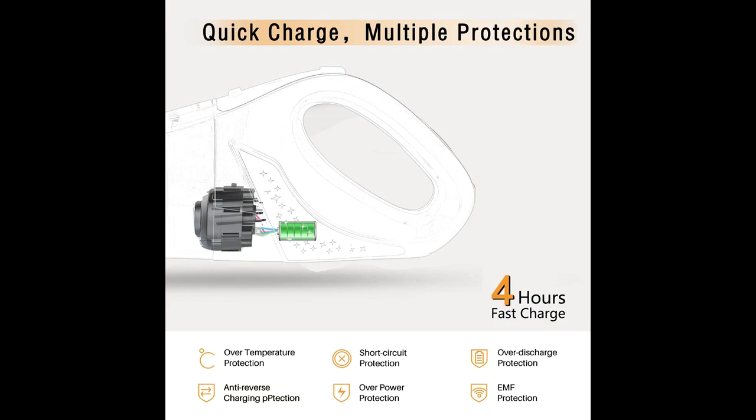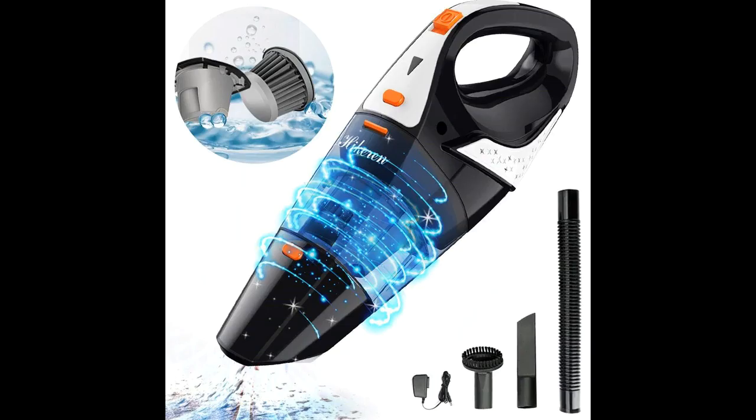Hikerin Cordless Handheld Vacuum has passed CE, ROSE, MSDS and UL Certification. Long-lasting Battery — the battery vacuum cleaner takes 3 to 4 hours to fully charge, and the continuous use time is up to 30 minutes. The handheld vacuum can completely clean your entire room on a full charge.